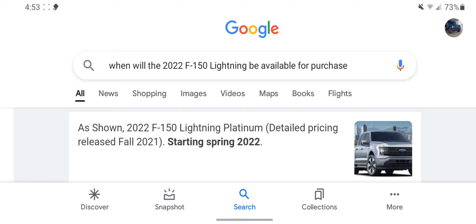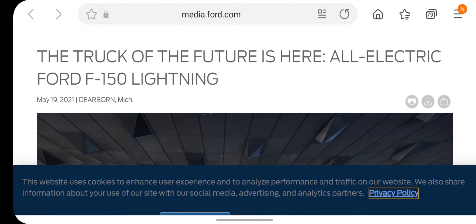The F-150 Lightning will be available spring 2022. You can pre-order it today for around $100 and you'll already have it reserved. My dad's friend is getting one, so we will be doing a review on one in real life as soon as they are available. Let's take a look at the truck of the future.